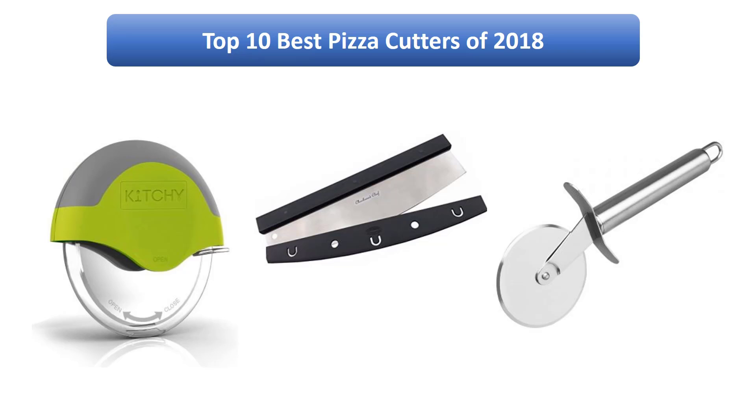Find the best pizza cutters in 2018 at Amazon. We analyzed consumer reviews to find the top-rated products. I am going to review the top 10 best pizza cutters on the market in 2018.